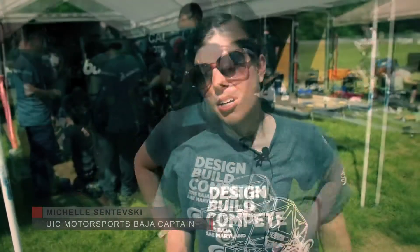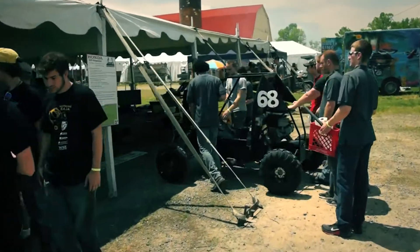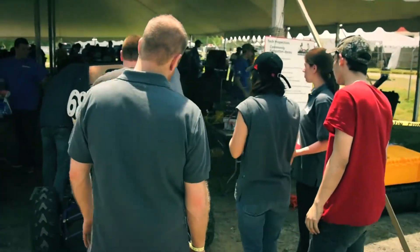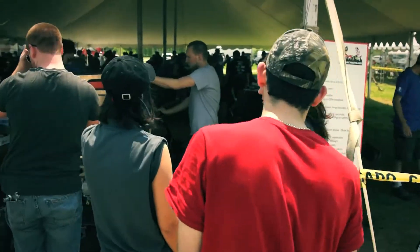My name is Michelle Sintovsky. I'm the captain of the UIC Motorsports Baja team. Passing tech this year was much smoother than I've seen in the past, and I think that's because we have experienced members who've gone through tech before, so knowing what to look for and the red flags that the judges are going to pick up on really helped speed us through that.